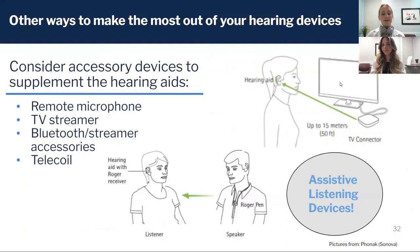Other ways to improve your hearing: we know that hearing aids don't cure hearing loss, and sometimes we need other devices to help supplement them — these are called assistive listening devices.